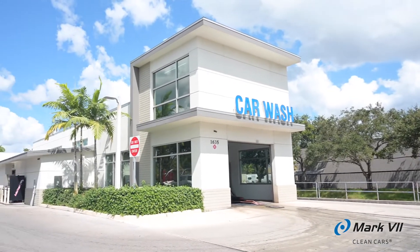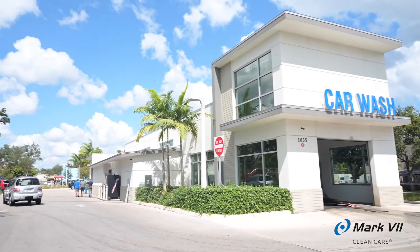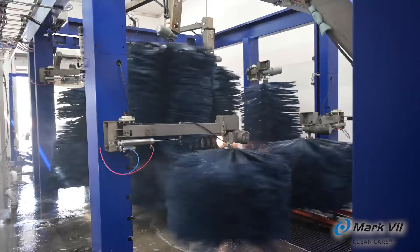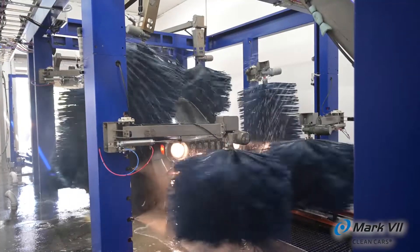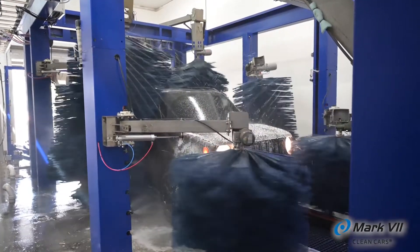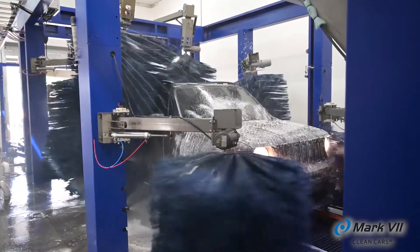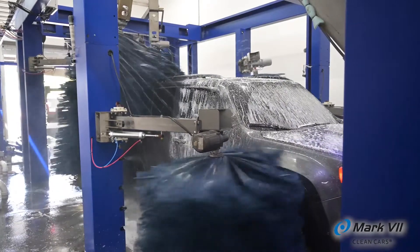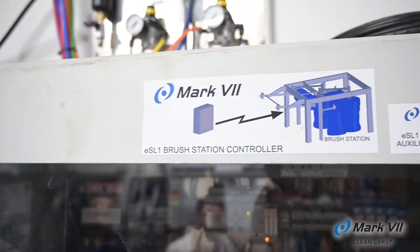We have a high-volume site, so we didn't want to be closed for a long period of time. Mark VII sent in a large crew. We closed Sunday at midday and we were back washing cars on Saturday at 7 a.m. — open for business. I know a guy who changed a set of wraps and a top wheel at a local wash and was closed for five days. We were closed for six days and replaced an entire tunnel. I don't know if any other manufacturer could have done what they got done in the time they did it.